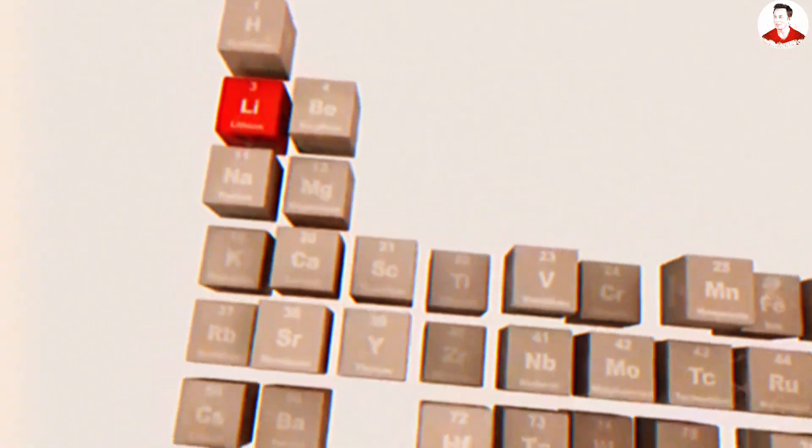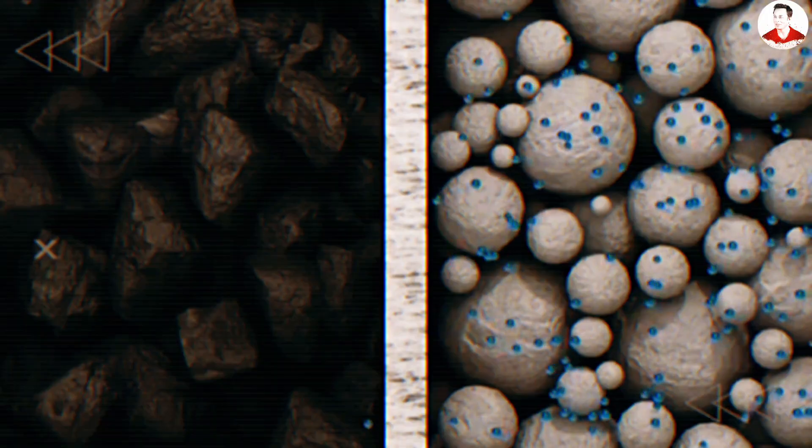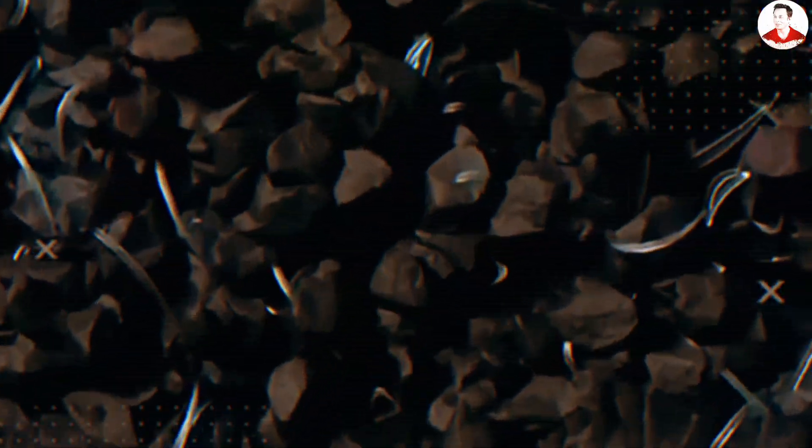Inside those cells, lithium dendrites form under high discharge, creating resistance. Electrolytes break down under extreme current. Micro-fractures spread, and each power burst creates heat that weakens the next. It is a downward spiral baked into the old way of building batteries.